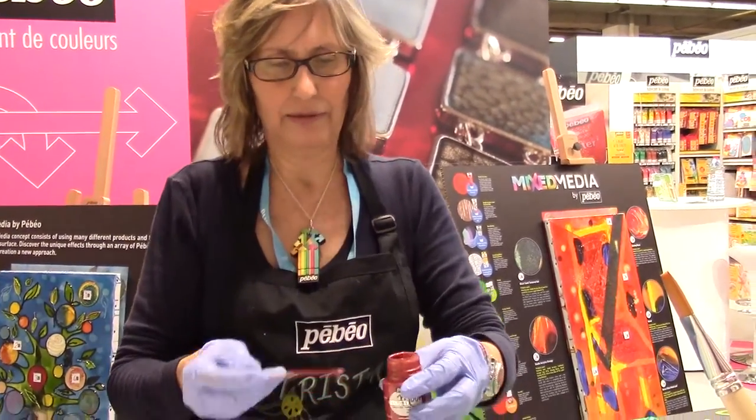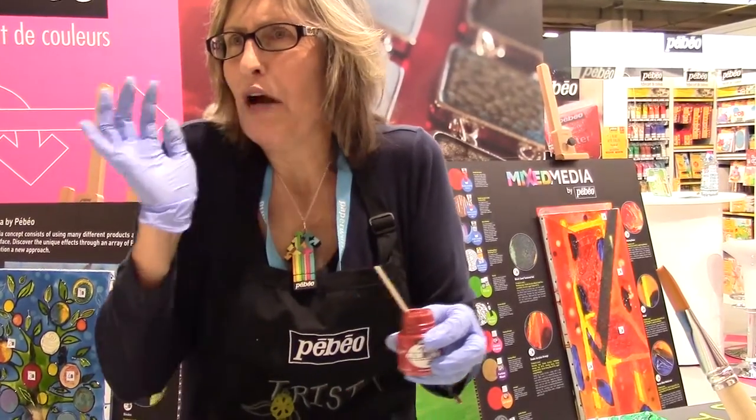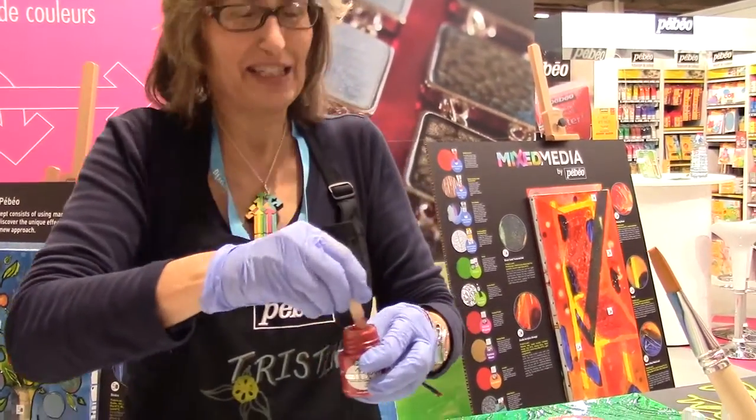So now we're going to pour the red in, and everybody goes, 'Red and green! It's going to look horrible!' But this is going to look good.